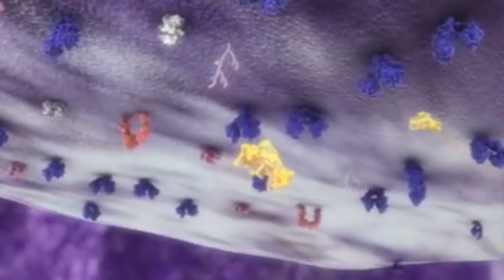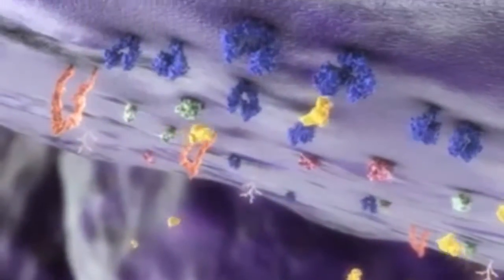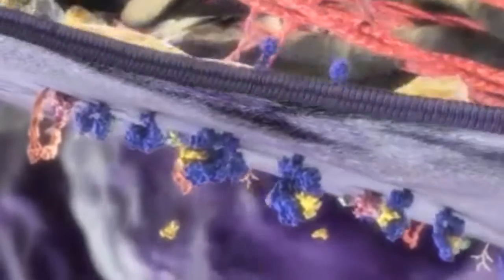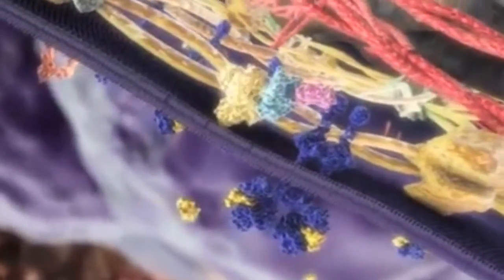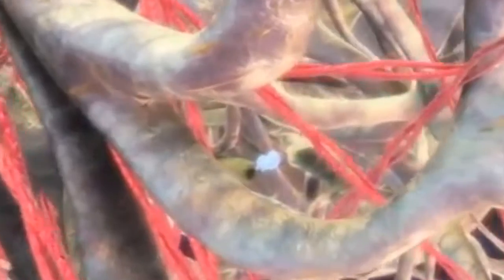Proliferation and survival of cancer cells involve the binding of Epidermal Growth Factors, or EGFs, on their receptors. This triggers intracellular cascades of the EGFR signaling, leading to the activation of genes which drive the cell cycle and mitosis.